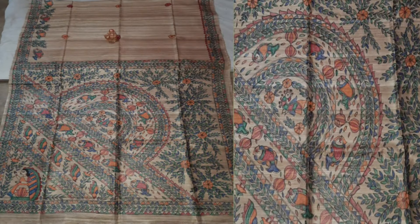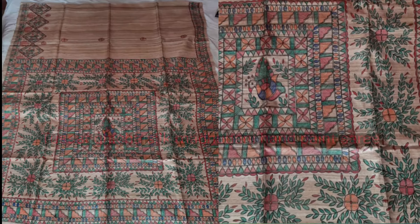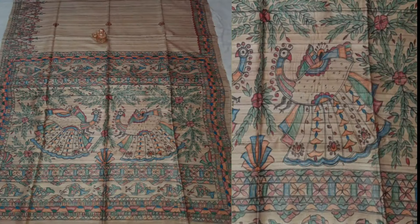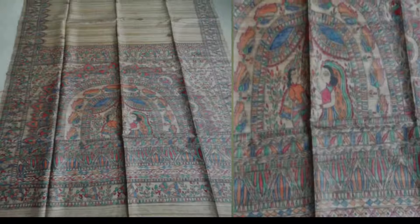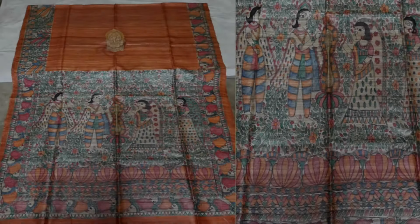Hello, welcome back to our channel. After so many days we have come with a new video. Today we have come with a beautiful collection — 100% pure Tasar Geecha silk Madhubani hand brush paint saree with blouse piece. This saree is totally handmade, handloom saree. First it is made on a handloom, then our artists paint this saree with a beautiful design using brush paint — very small, small designs painted by artists of Bhagalpur.